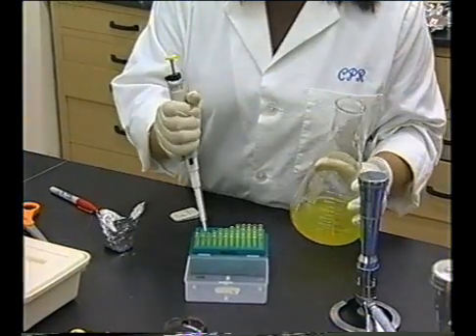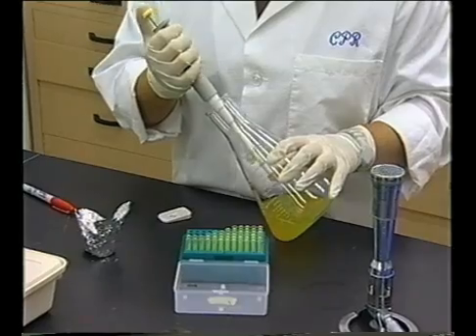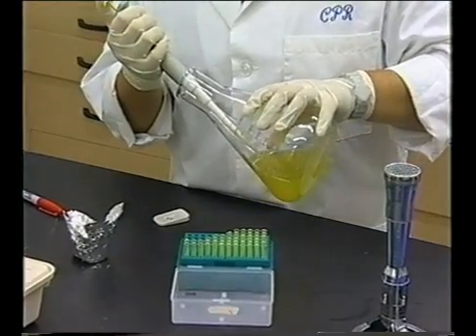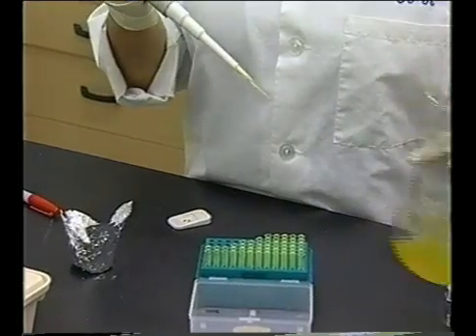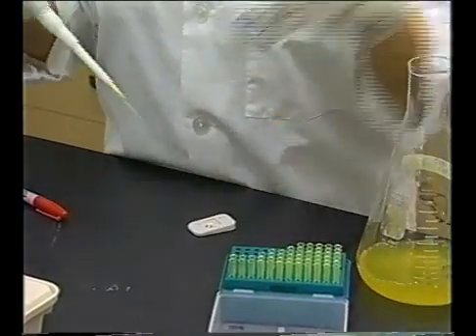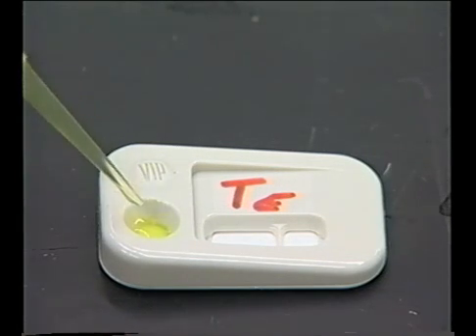Microbial testing procedures are described in more detail later in this video. While a negative result does not guarantee the absence of pathogens, a positive result would allow a supplier to ensure the seed is not sold for sprouting. If microbial tests are done, seed should be held in quarantine until the results of testing show no contamination. Results of seed testing should be maintained by lot number.